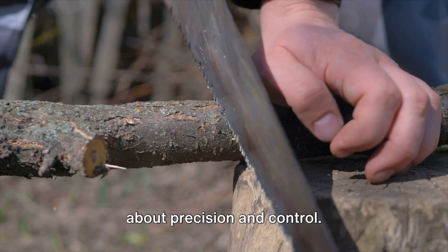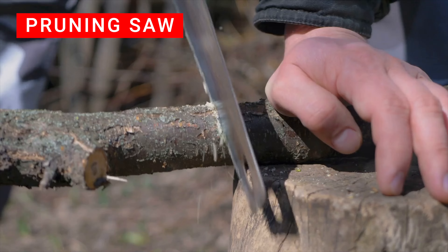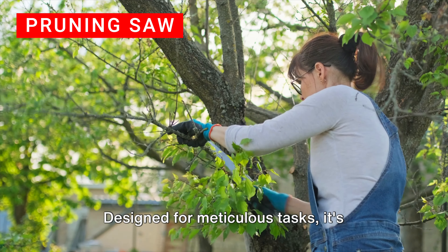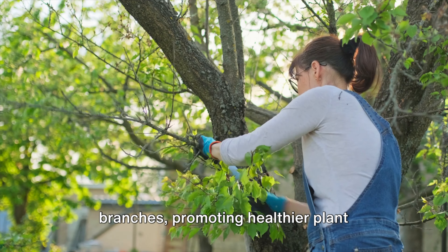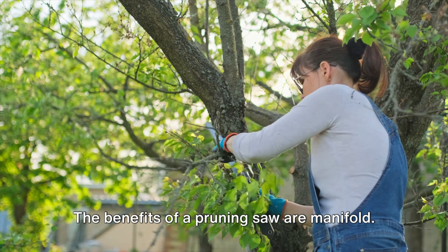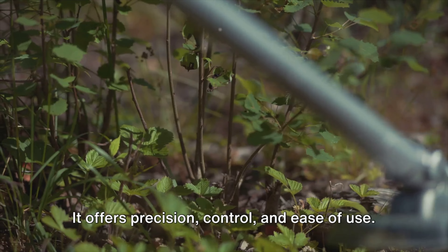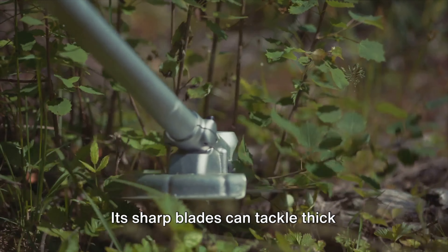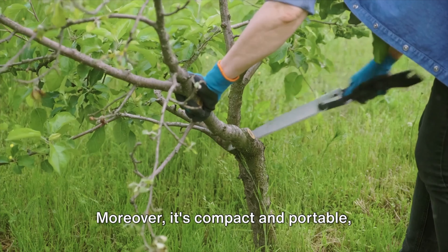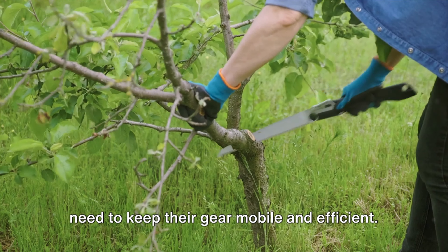Moving on, we have a tool that's all about precision and control — the pruning saw, the silent cutter of your gardening arsenal. This isn't your typical saw. Designed for meticulous tasks, it's perfect for cutting back overgrown branches, promoting healthier plant growth, and maintaining a tidier garden. It offers precision, control, and ease of use. Its sharp blades can tackle thick branches that other tools might struggle with. Moreover, it's compact and portable, making it ideal for preppers who need to keep their gear mobile and efficient.